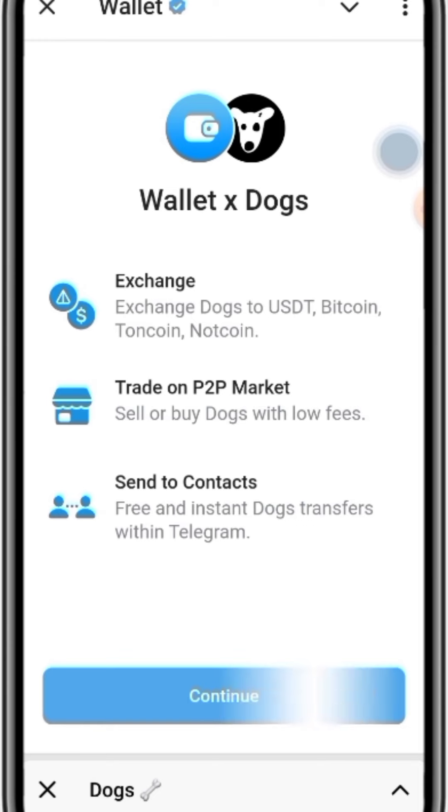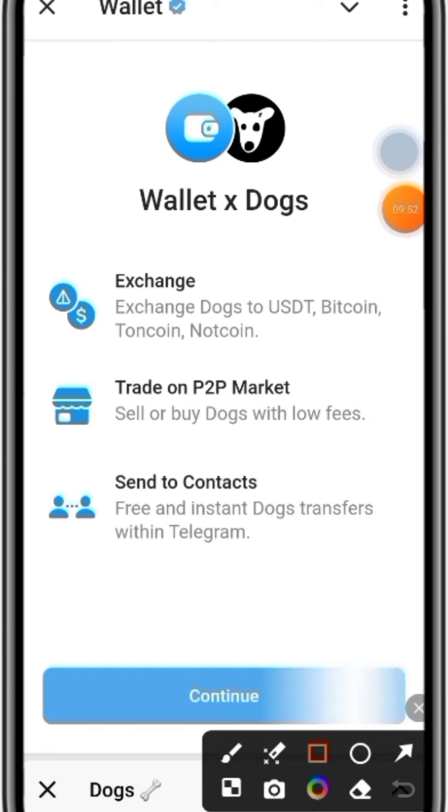Inside the FitX exchange you can trade DOGS to USDT, Bitcoin, and other coins. There's also a P2P market where you can sell or buy DOGS with low fees, and you can send to contacts with free and instant DOGS transfers. You can join their Telegram channel when you want to sell. Go ahead and click on 'Continue.'